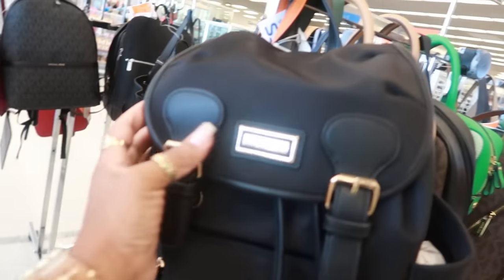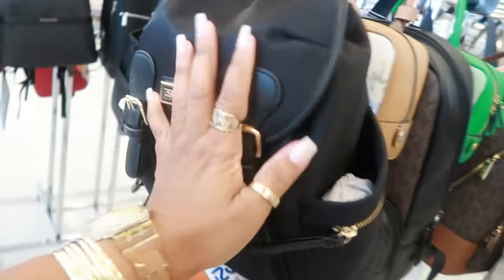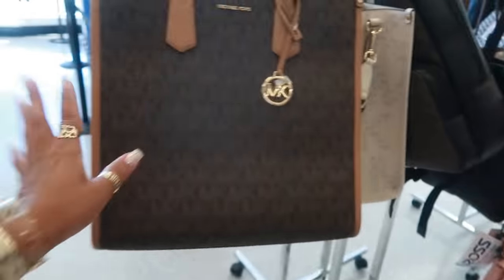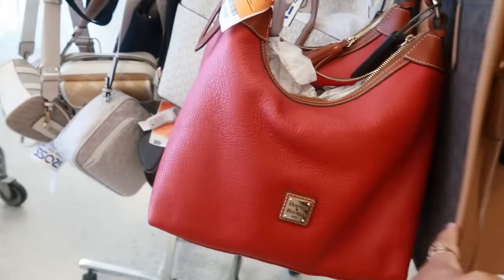A lot of Calvin Klein. This one is also Calvin Klein — a little backpack for $70. And I think that's it for the bags. Another Dooney, $160.